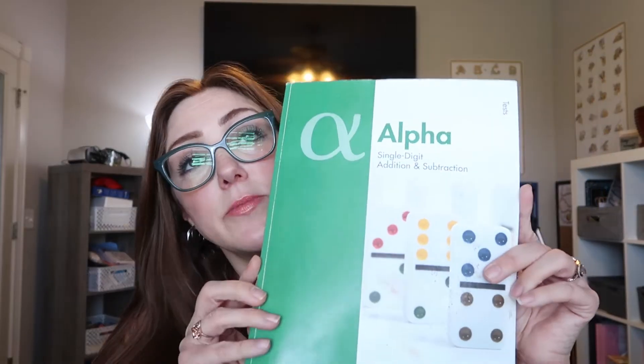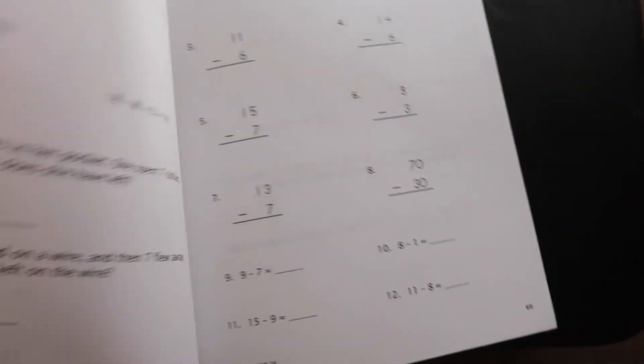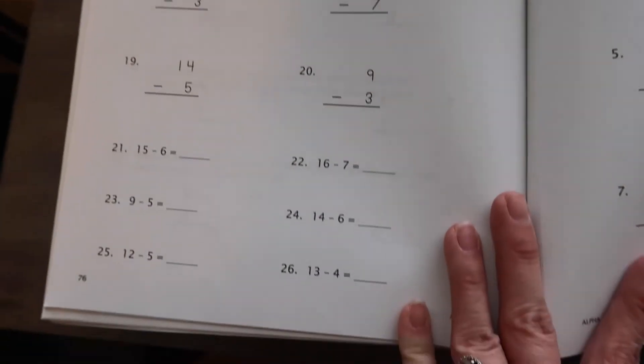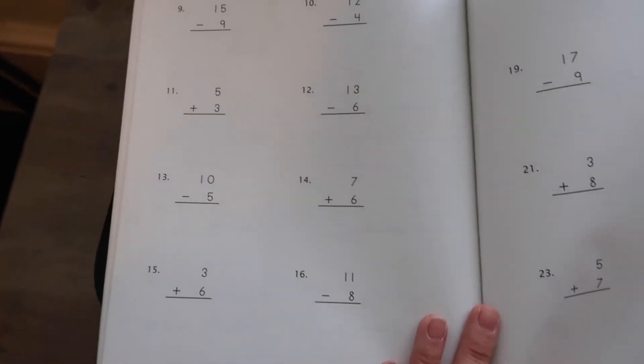This is what the test booklets look like — little skinny booklets that have lesson tests and unit tests. Each lesson is going to have a test, usually about one page. The unit tests are a bit longer, about two pages front and back, sometimes maybe three as the curriculum gets more advanced.